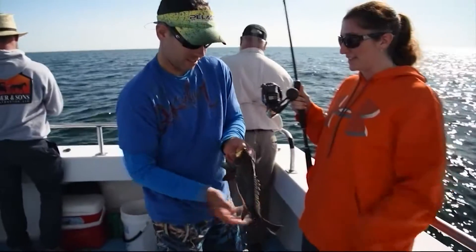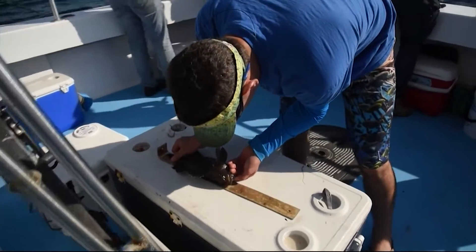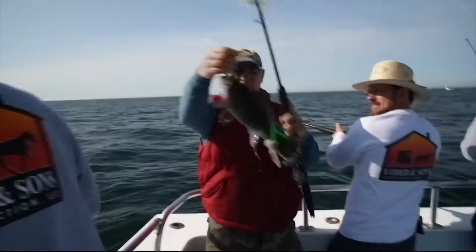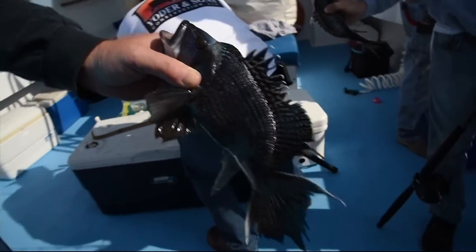The sea bass have to be at least 12 and a half inches to keep, and before long — look at that, perfect — Julie Cullen has our first of many keepers, measuring in at 13 inches. There we go, excellent. Beautiful.